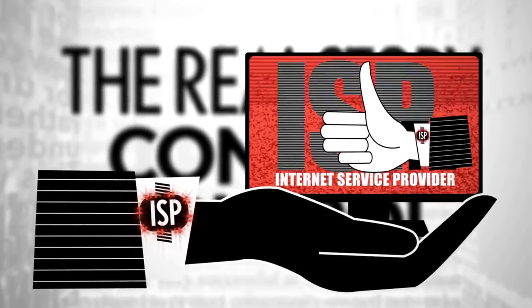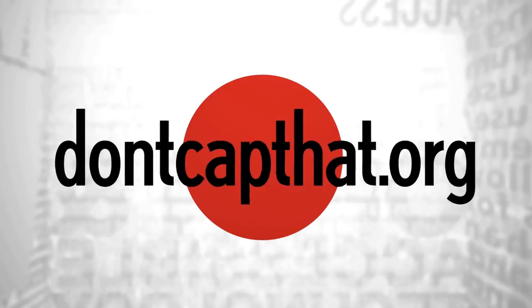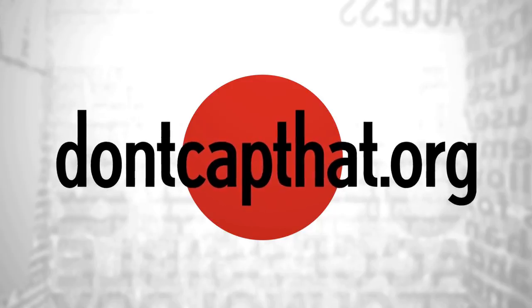Luckily, there's something you can do about it. Go to DontCapThat.org to find out what you can do to put an end to data caps.